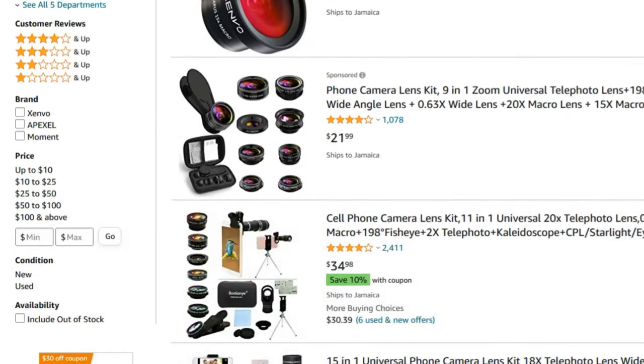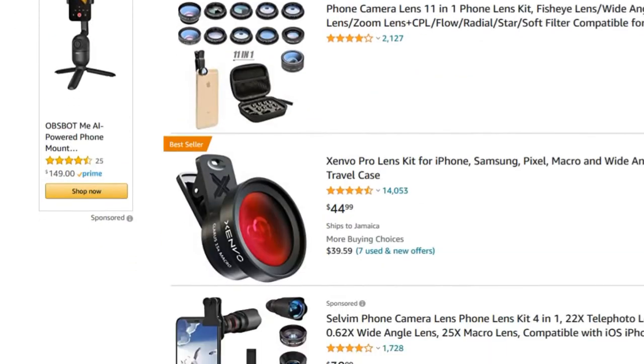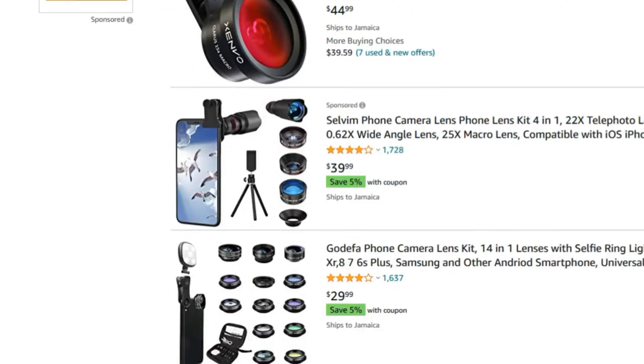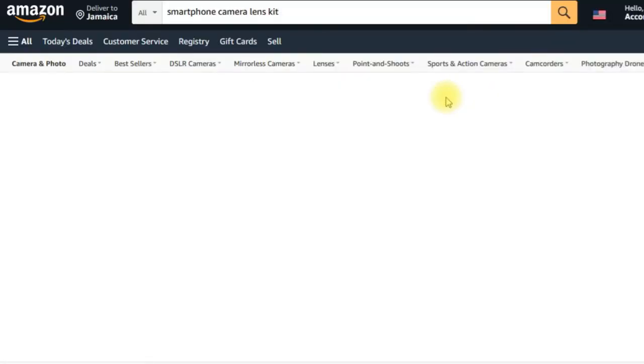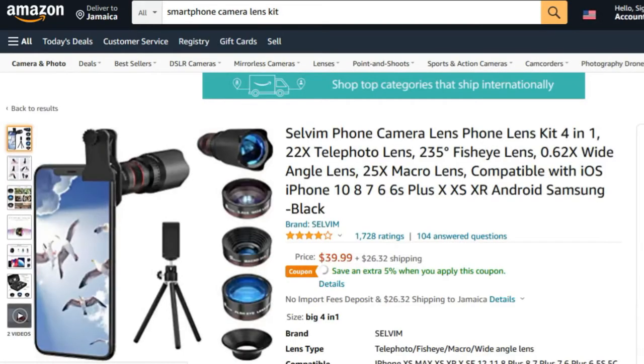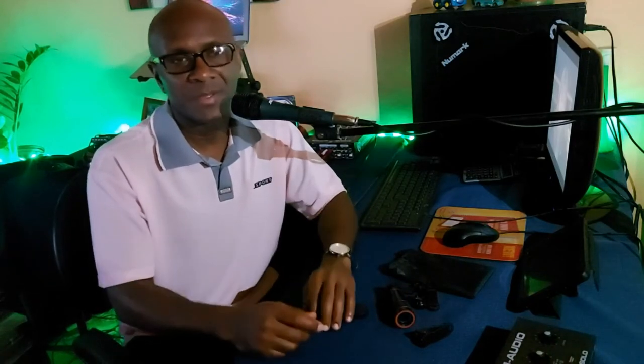Tip number four is the lens — consider getting some add-on lenses, and these can be had from Amazon. For some persons, the camera on their smartphone may not necessarily be the best, and so you can scale up by going to Amazon and getting these lenses.